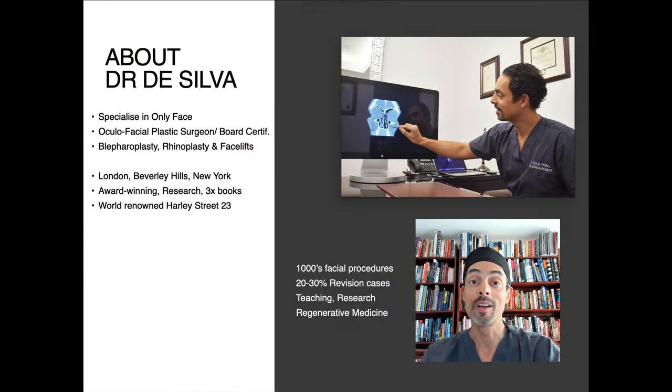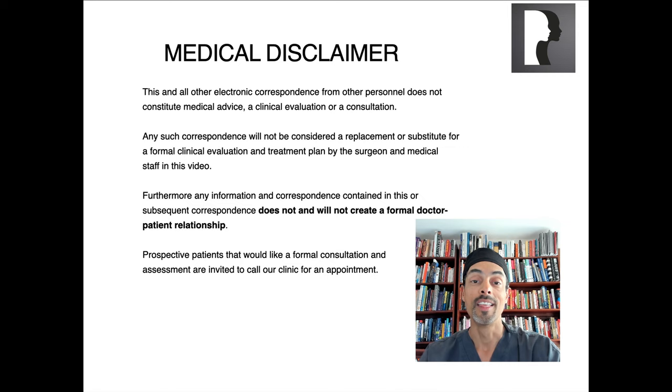My name is Dr. Julian De Silva. I'm an oculofacial plastic surgeon based in London, and I specialize in eyelid surgery and blepharoplasty, doing this surgery every day for my patients. This does not constitute a medical consultation — it really is for education and entertainment. If you need a personal opinion on your scars, you really need to see a doctor and have a consultation.